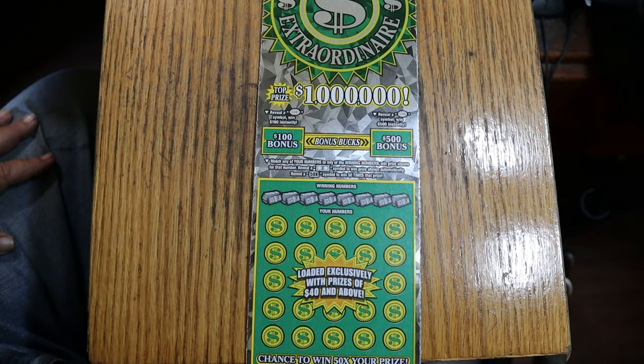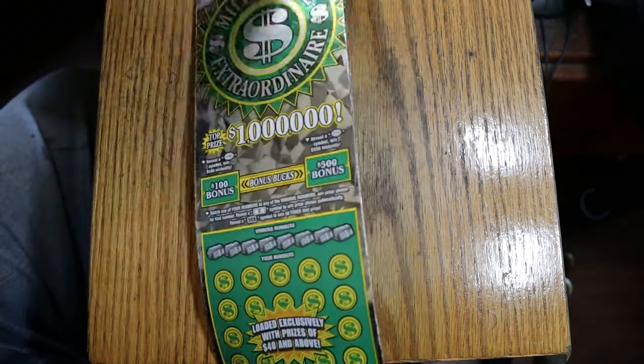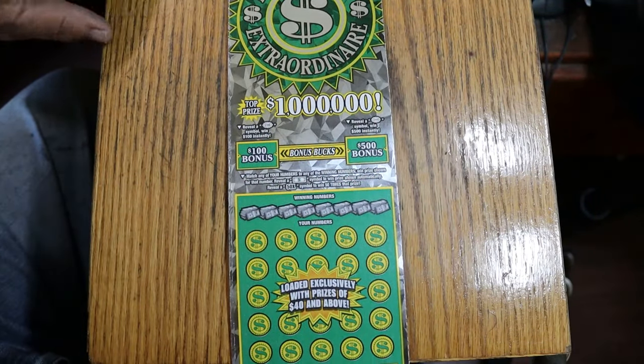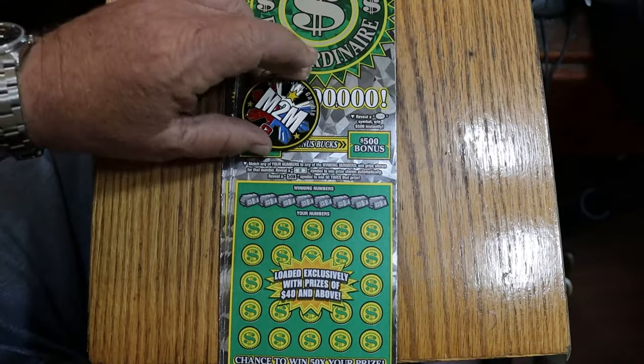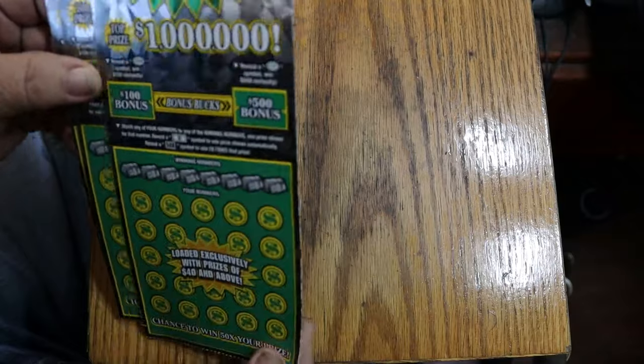The game is loaded exclusively with prizes at $40 and above, so there are no $30 wins on this ticket — a single ticket will get you $40 minimum if you win something. There are 3 of the 4 million dollar prizes still out there, 6 of the 7 of the $50,000 prizes, and 16 of the 20 of the $5,000s. We're going to get going right now. We'll use M2M's coin on this ticket and see what we do.